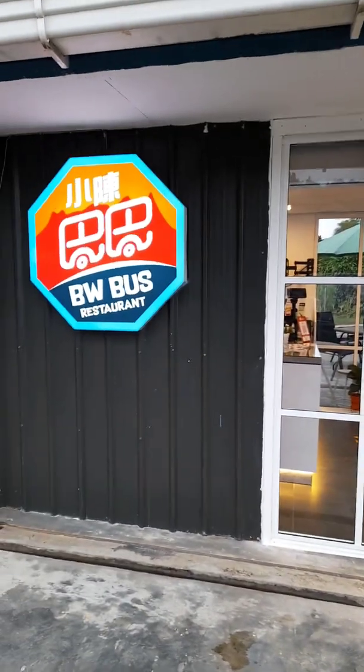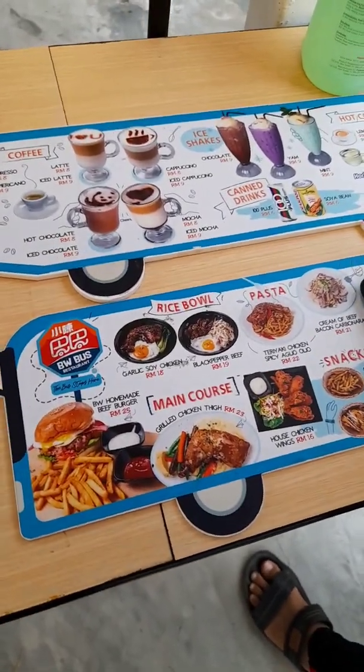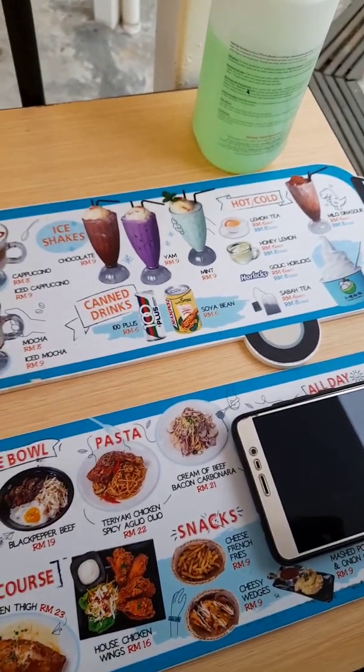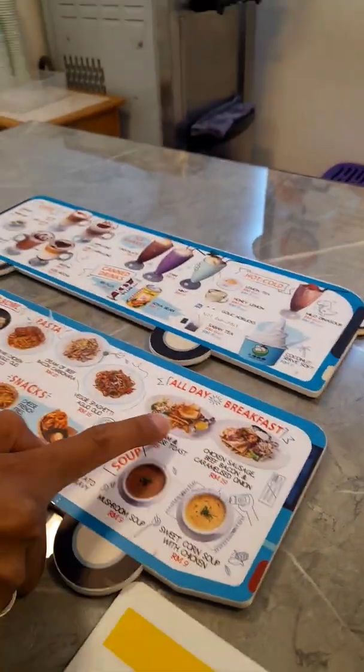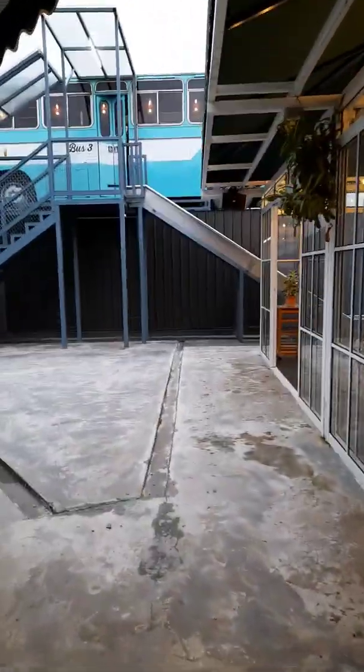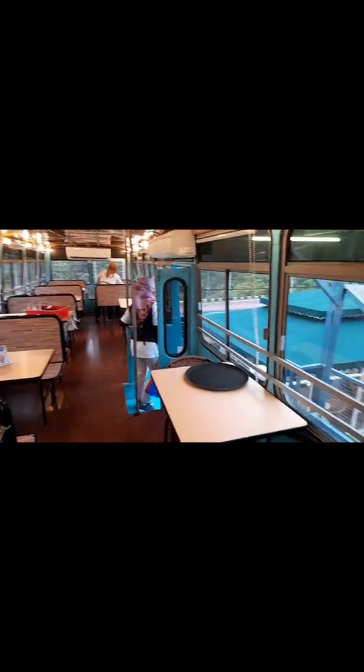Hari ketiga di Kundasang, kami memilih untuk makan di BWBus Restoran yang beroperasi dari jam 10 pagi hingga 8 malam. Restoran ini menyediakan pelbagai jenis makanan barat sebagai menu utama. Apa yang menarik perhatian kami untuk mencuba makan di restoran ini adalah kerana restoran ini dibina dalam beberapa buah bas terpakai. Sambil makan, kami dapat menikmati pemandangan yang begitu unik di restoran ini.